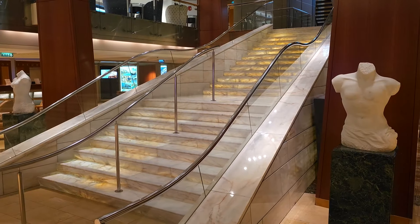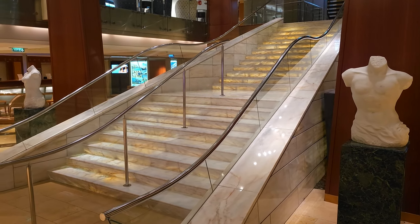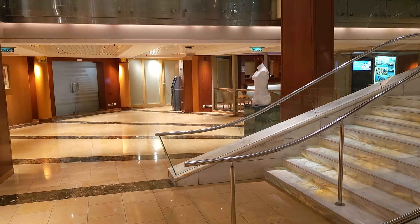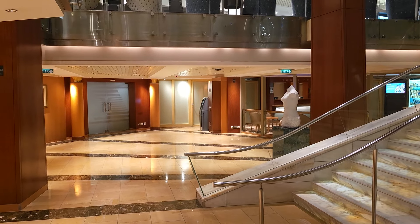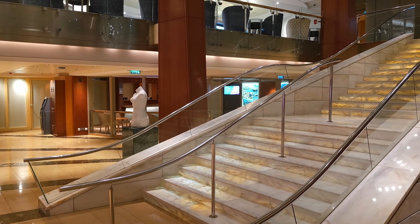Good morning cruise fans. Here we are on the beautiful Celebrity Infinity and we're at sea today. Due to popular demand I thought I would do a nice ship tour for you, so it's early in the morning and I'm going to take you around and do a bit of a tour for you today.